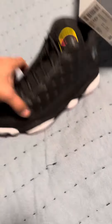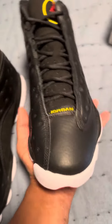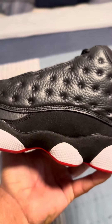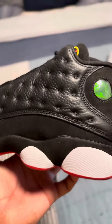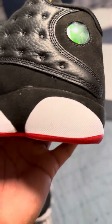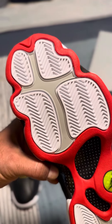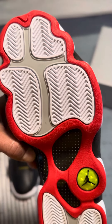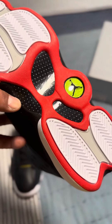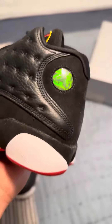But these 13s — damn, these are pretty. Tumbled leather on top, some of that Durabuck or felt-like material. The cat eye. It is your standard Jordan 13 outsole with the herringbone pods that look like a cat's paw, and then your carbon fiber mid-shank.